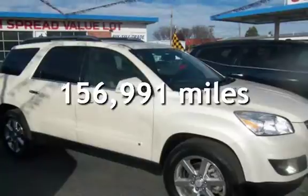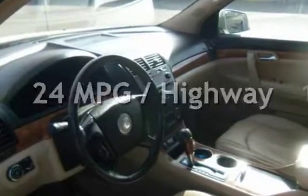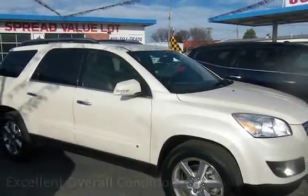This Saturn has less than 157,000 miles on the odometer. Estimated fuel economy for this vehicle is 16 miles per gallon in the city and 24 miles per gallon on the highway. This vehicle is in excellent overall condition.